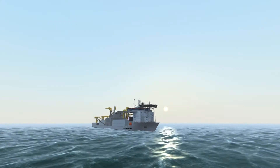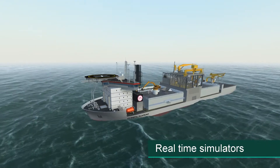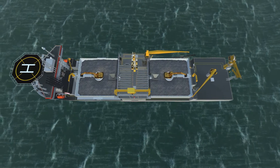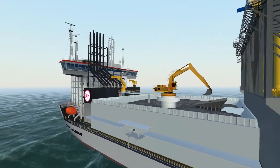TREE-C technology develops highly realistic real-time simulators for the offshore, dredging and mining industry — the proven solution for efficient and cost-effective training and mission planning.